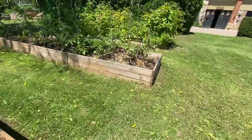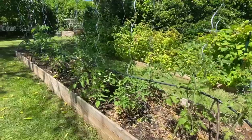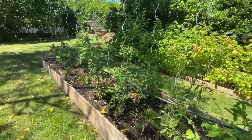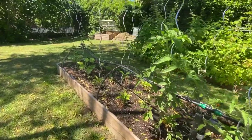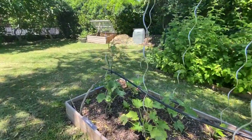And then another bed here with more tomatoes — we planted these a little bit later so that we get a later crop. They're doing okay. And some red peppers, cucumbers, and courgettes.